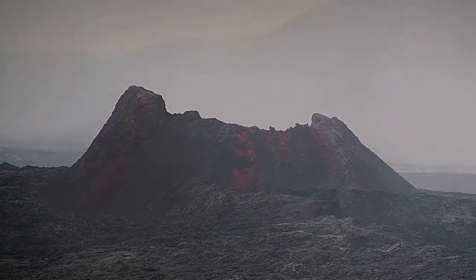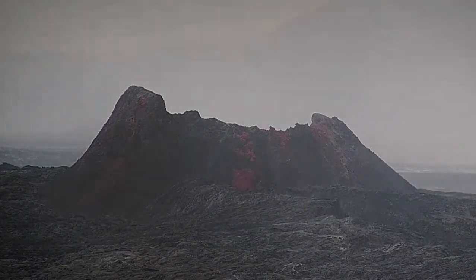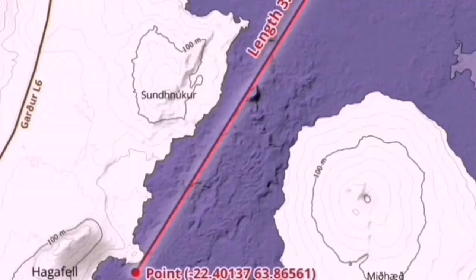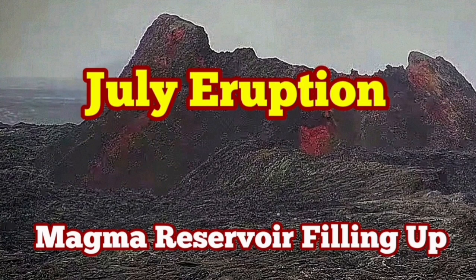A huge cone — 55 meters by my estimate — still standing high and holding its shape. I think that we will have the same eruption happening through the same fissure when it happens in July, and the K1 vent will be the last remaining one to erupt. This is a huge structure and it is a pathway for the magma to rise to the surface.